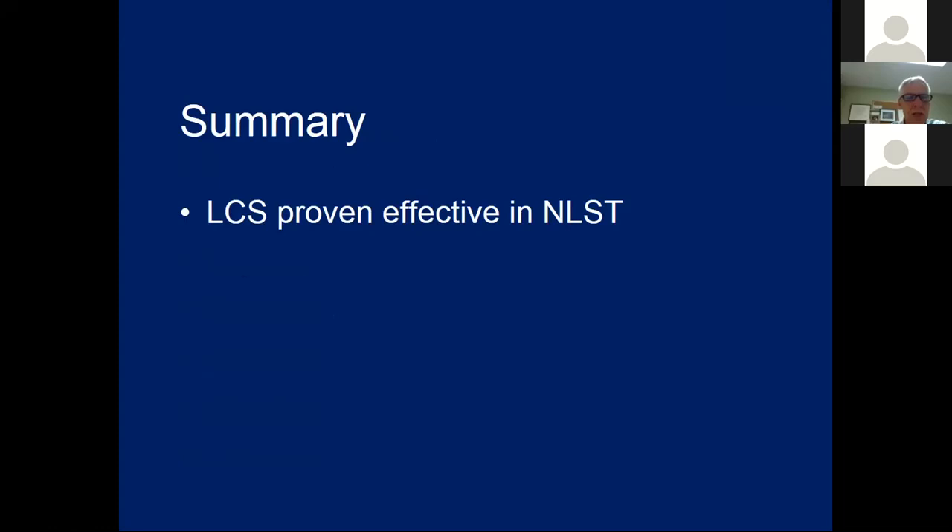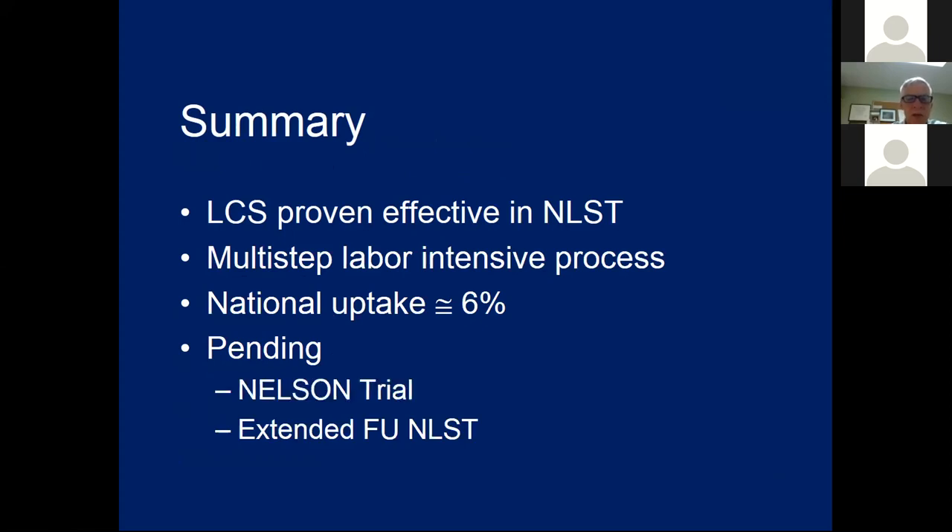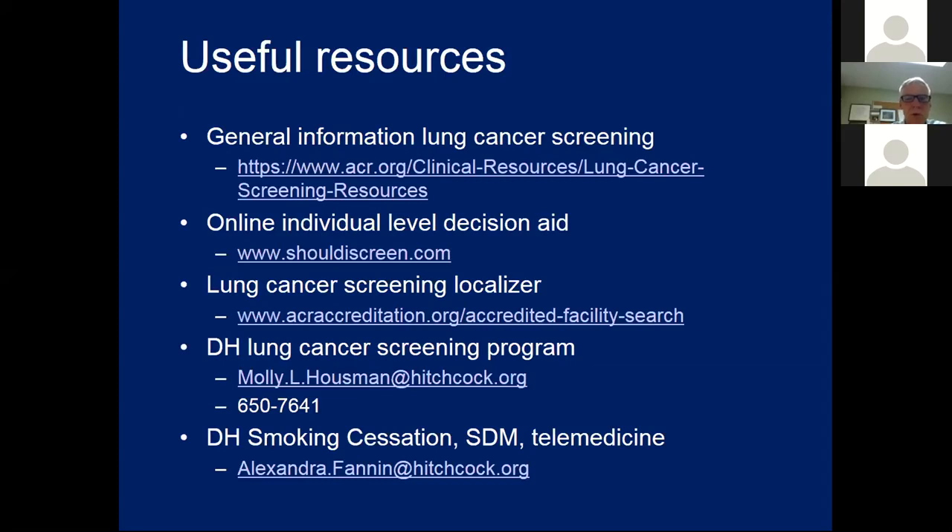In summary, lung cancer screening with CT has been proven effective in the NLST and Nelson trial. However, it's a multi-step, labor-intensive process that is difficult to do, and national uptake I estimate to be only about 6%. Pending in 2019 are the extended follow-up of the NLST, the final results of the Nelson trial, and the update from the U.S. Preventive Services Task Force. Useful resources include the ACR website for general information on lung cancer screening, an online decision aid called 'Should I Screen,' and a locator tool to find accredited lung cancer screening facilities by zip code.